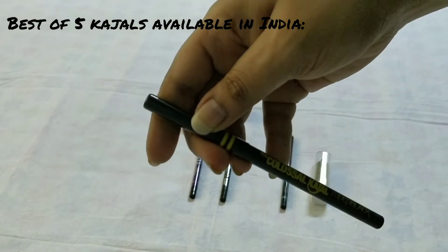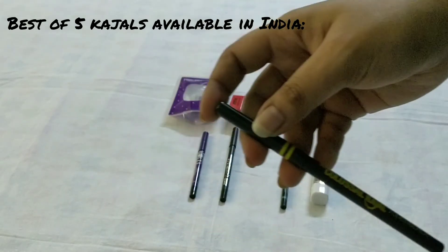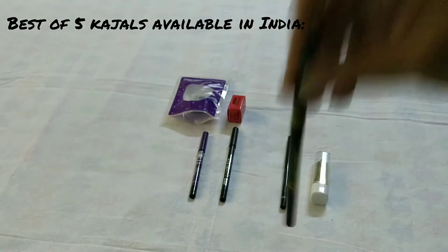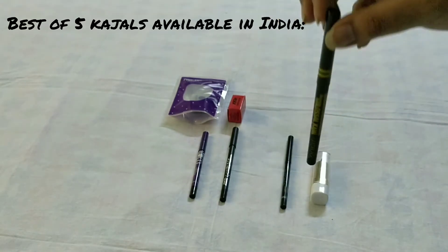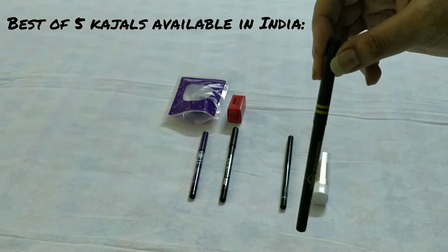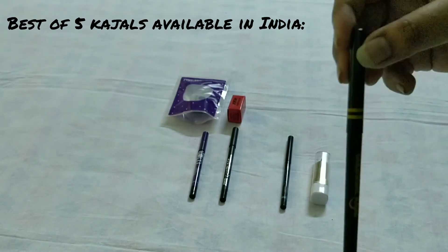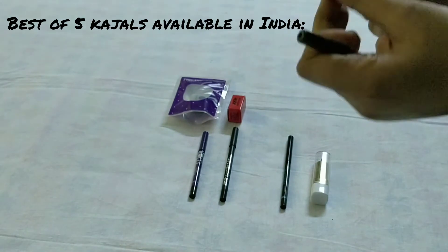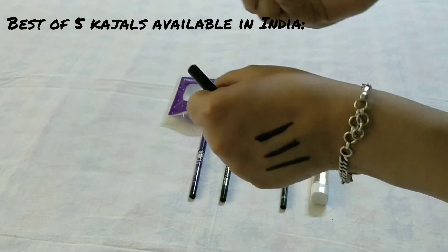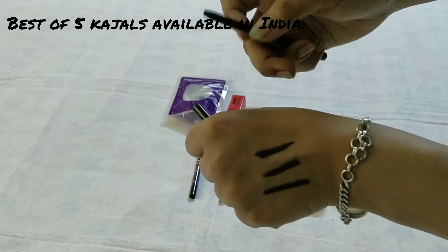The third kajal is from Maybelline — the Colossal Kajal Super Black. It costs around 300 rupees but you will get a discount. This is a must-have for every woman. The texture is very nice, it glides so easily — just like butter. It's super bold, totally smudge-proof, and waterproof as well. It's jet black and so smooth — I love this kajal!